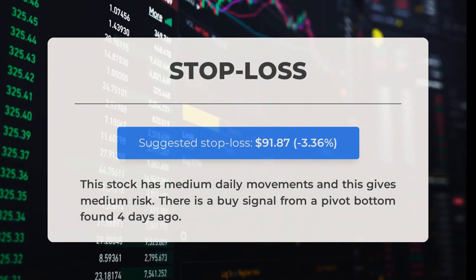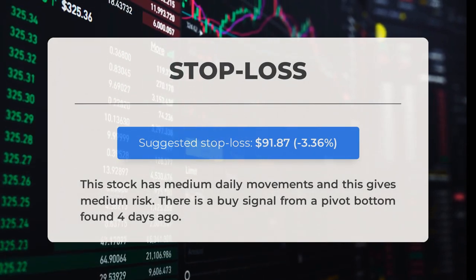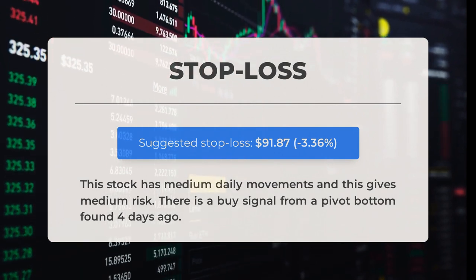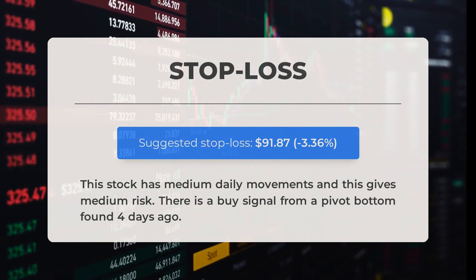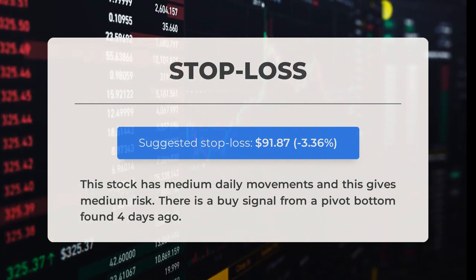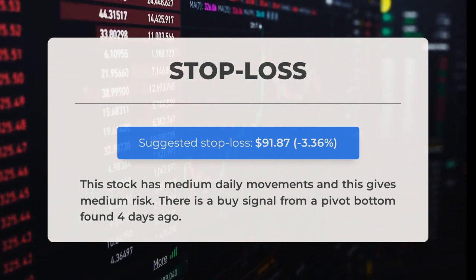Our recommended stop loss is set at $91.87, which is minus 3.36%. This stock has medium daily movements, giving it medium risk. There is a buy signal from a pivot bottom found four days ago.